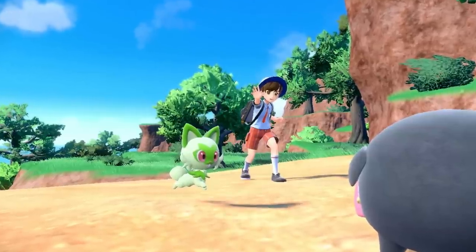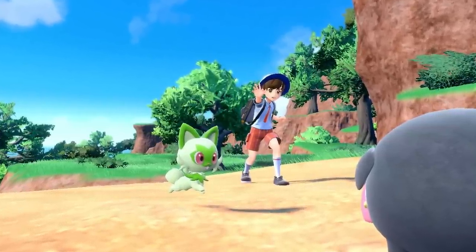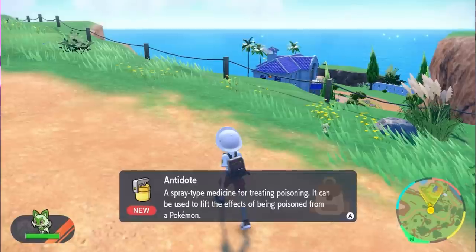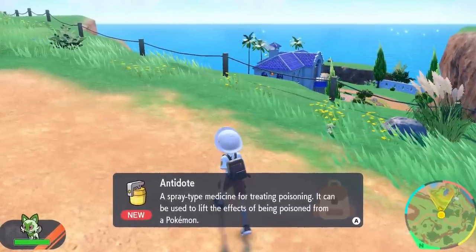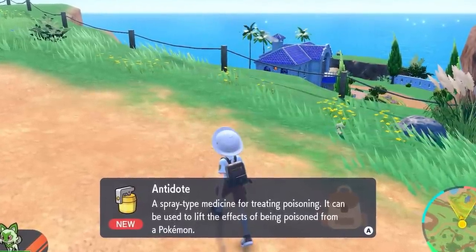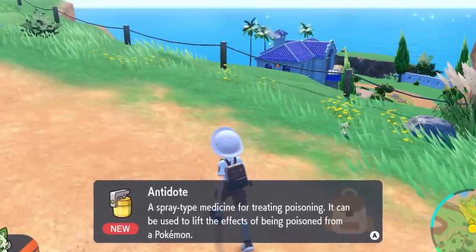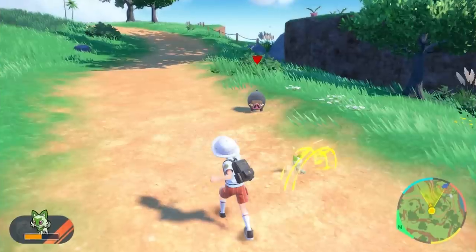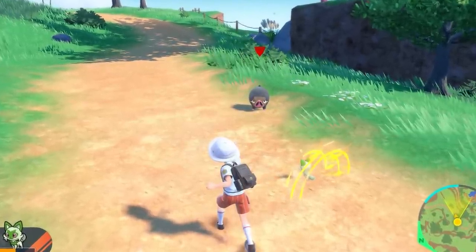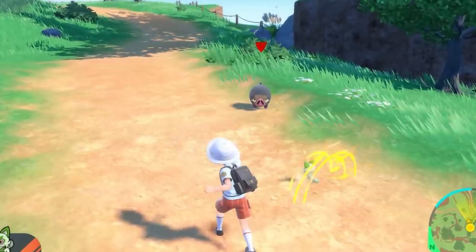While not shown off during the trailer, a new page on the Scarlet and Violet website shows off the game's new Let's Go feature. While exploring the world, you will be able to deploy one of your Pokemon to roam separately, with it able to discover and recover items. It can also automatically battle wild Pokemon, which you can stand by and witness or have occur while you're doing something else entirely. Sounds great — until your Pokemon auto-KOs a shiny.